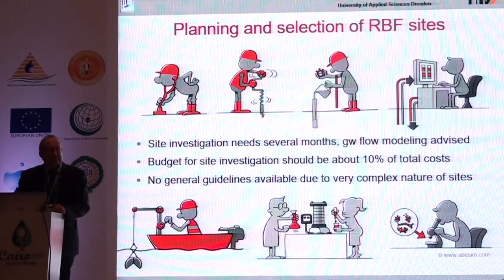If you plan a riverbank filtration site, it looks quite easy, but there are many things to take into account — it needs time and budget. Companies are often reluctant to spend money before installing the real abstraction wells, but it's very important to find the optimal operation and design for the scheme. There are no general handbooks or guidelines available because it's very much dependent on local site conditions, so it's quite difficult to generalize.